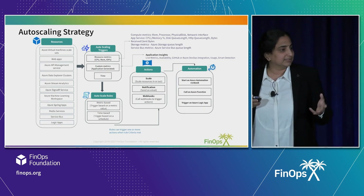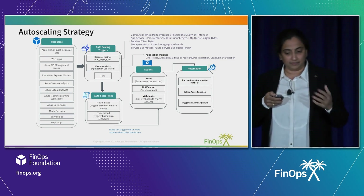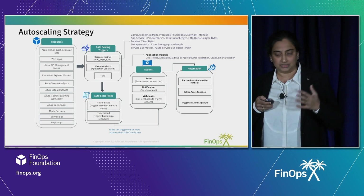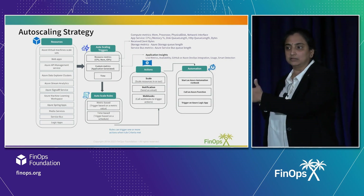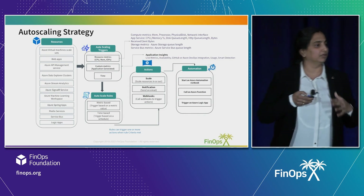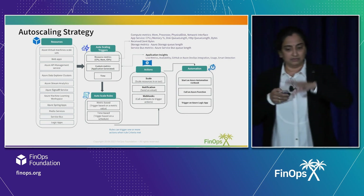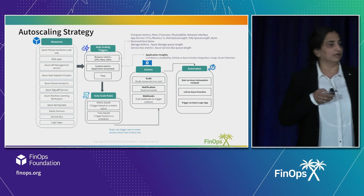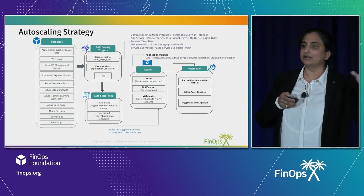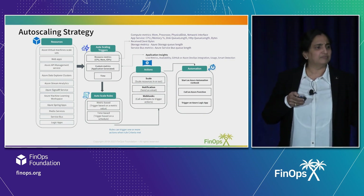The auto scaling rules can be metric-based, time-based, and more. Actions can be as simple as scaling with a notification — you can create an alert, send an email, or trigger an automation runbook. If an instance gets scaled unexpectedly, you can trigger subsequent actions to heal something or alert another function. Based on your workload type and environment, you can define an auto scaling strategy to avoid redundant instance costs — be it compute, storage, Azure functions, or SaaS functions.